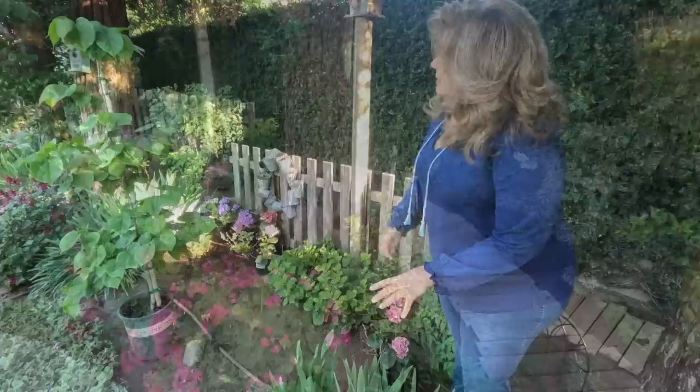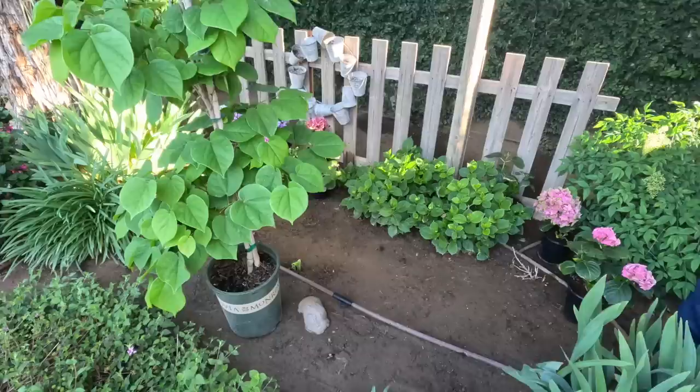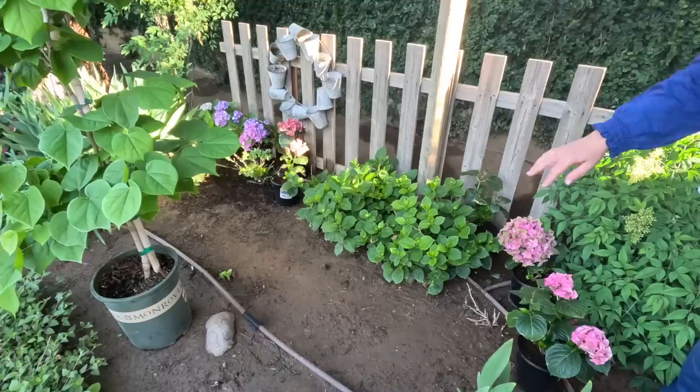On both sides of our hydrangeas we have white iris. All of these I brought back from the front garden and we divided them. They're doing very well — very healthy. And they're always the very first thing to bloom in our garden.